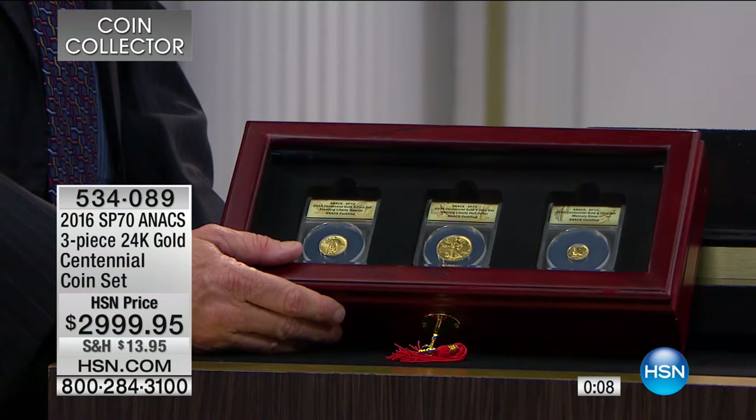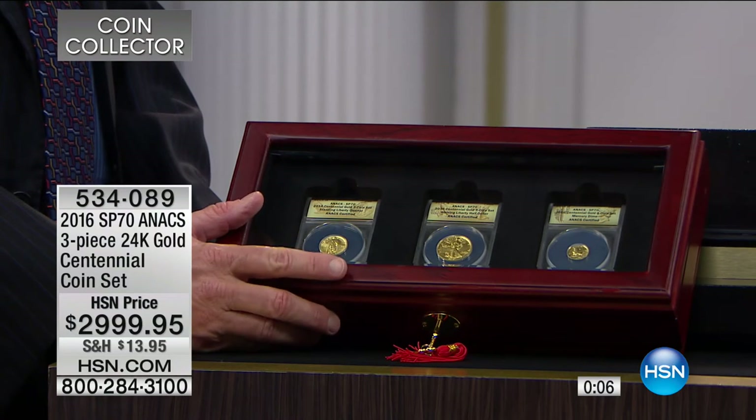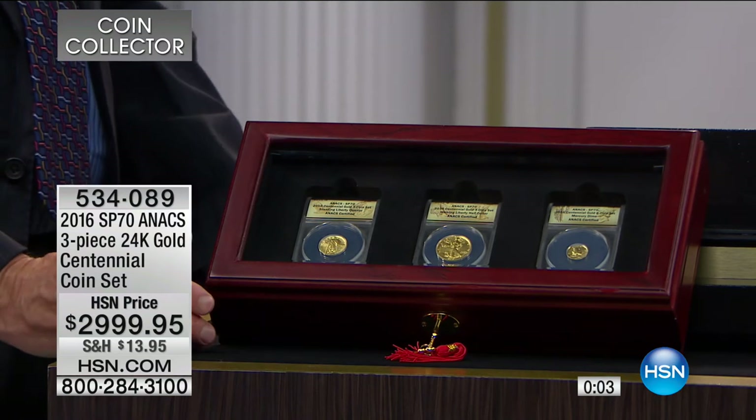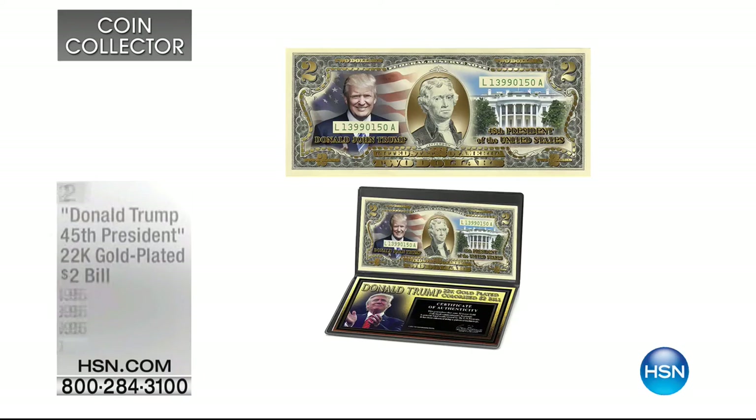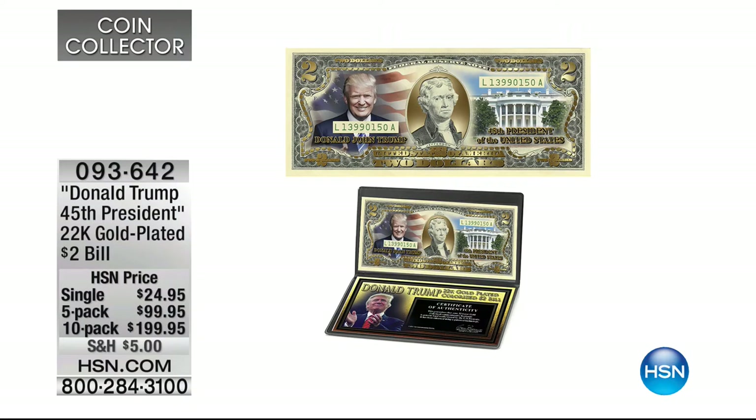If you are a coin collector and you see this trio and want it all, now is your time. Call 534-089 to get this set home. We will move on — that was just a quick presentation. Coming up: the Donald Trump 45th President 22-karat gold plated two-dollar bills.